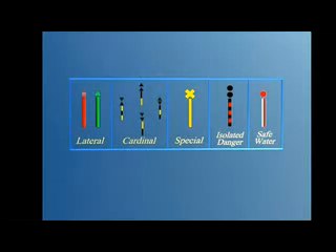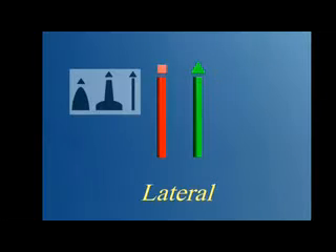There are two lateral marks, one red, the other green. They can be buoys, piles or lights.